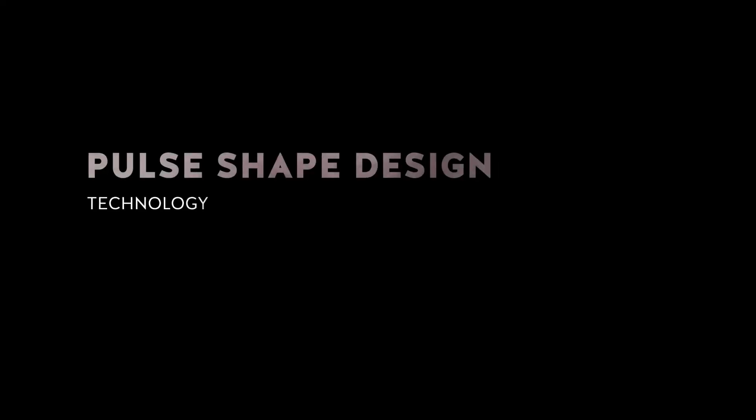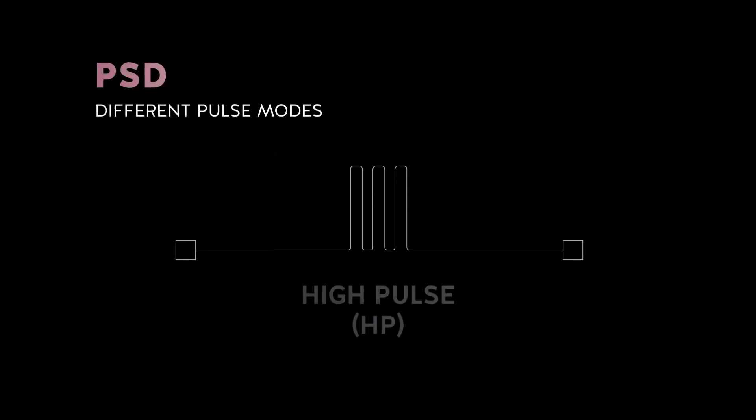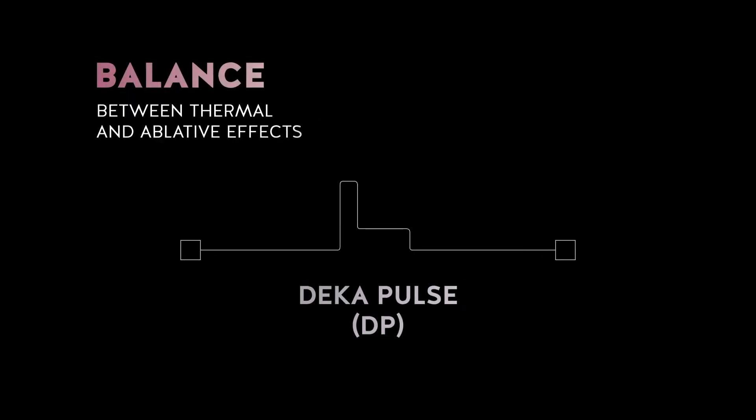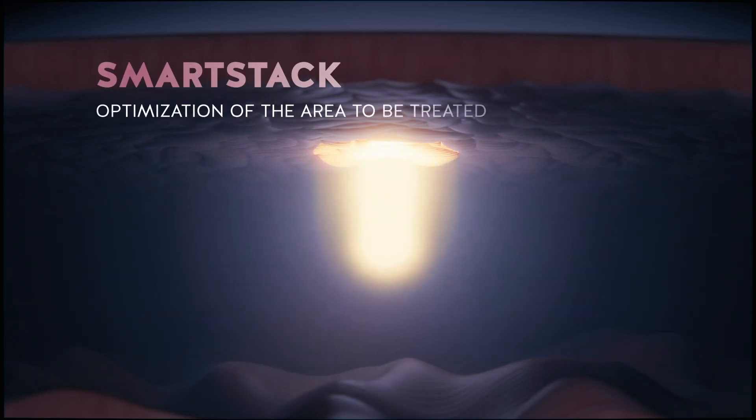The exclusive PSD pulse shape design technology guarantees freedom of modulation between different pulse shapes to adapt to all therapeutic and functional needs. Smart Stack is the emission mode that allows you to adjust the depth of action with extreme precision, maximising the effectiveness of the treatment.